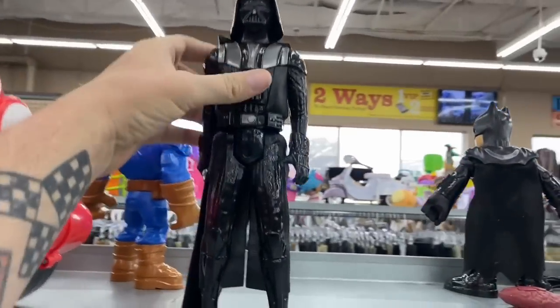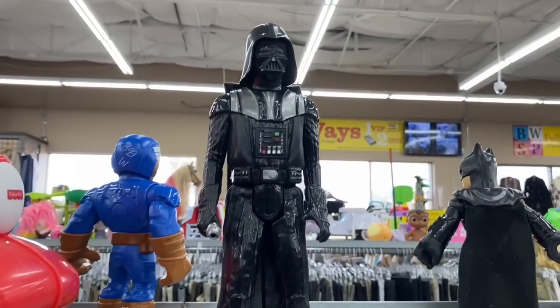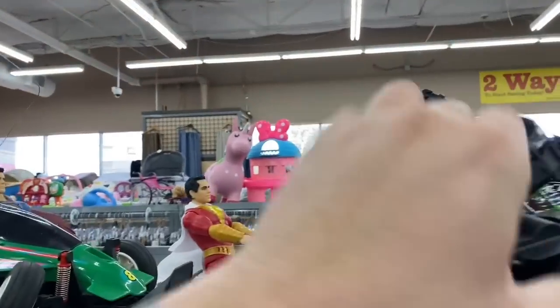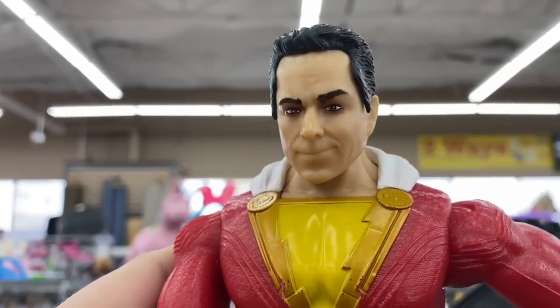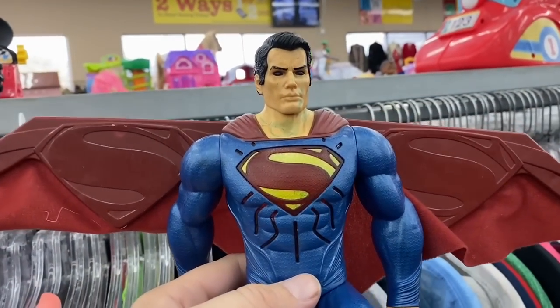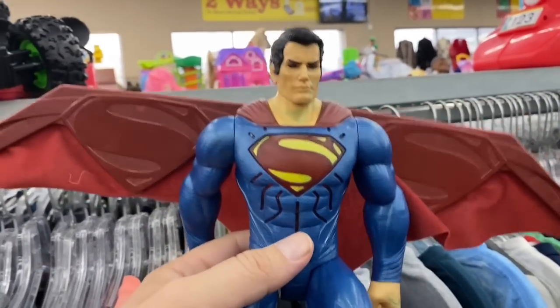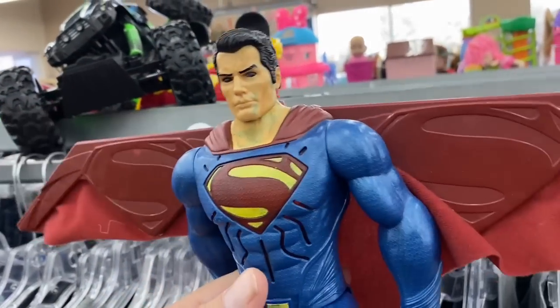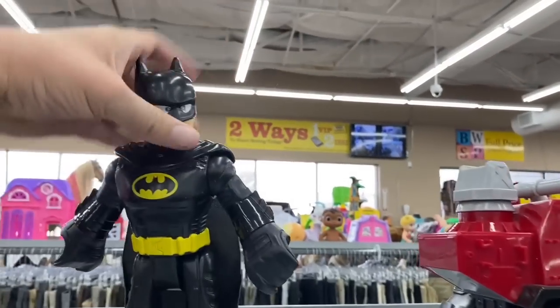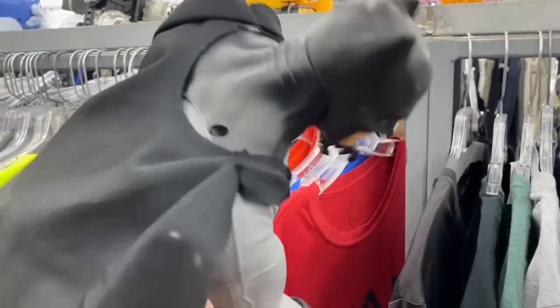Looks like we got a Mario Kart back here, and a Darth Vader - is he missing his lightsaber? Oh yeah. I have yet to find him with one. What's this back here - is this like Shazam or something? Look at his face. And then we got a Superman. You know what's funny - I had this Superman once before and I sold him, and I was just thinking two days ago I haven't seen another one since. I'm not gonna get him today though - he's kind of marked up. Down here we've got a Batman. Oh speaking of Batman, here's a big one! He's got his cape and everything.